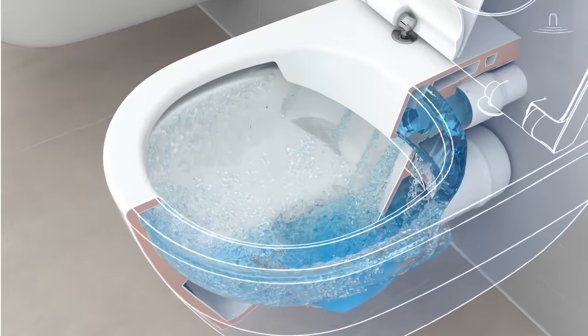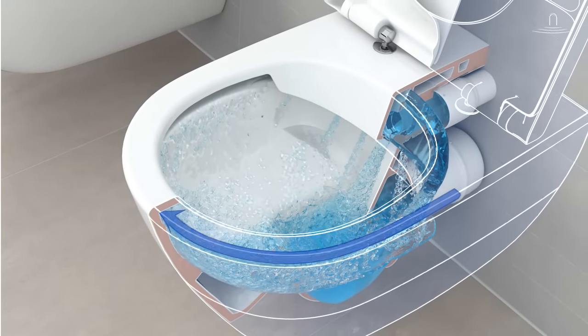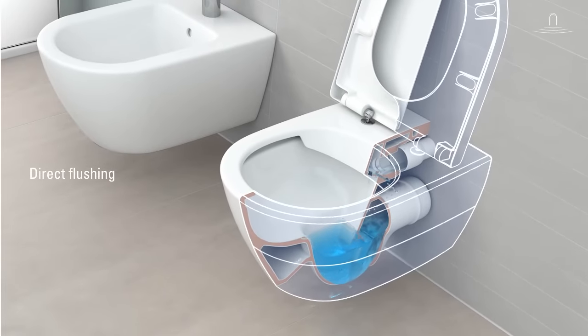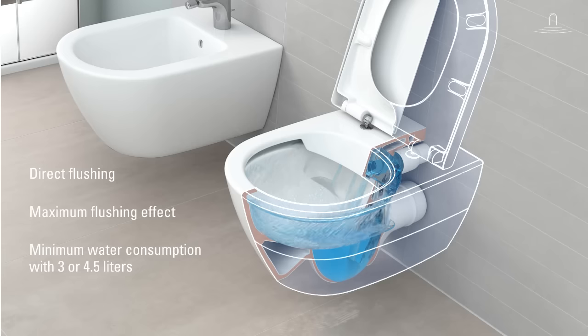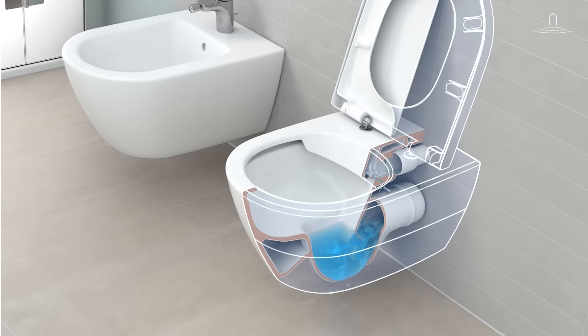The flush is directed precisely and totally splash-free along the upper rim, around the entire toilet bowl. All parts of the toilet bowl are flushed vigorously, and yet the direct flush toilet uses only 3 or 4.5 litres of water per flush, which is in fact very economical.